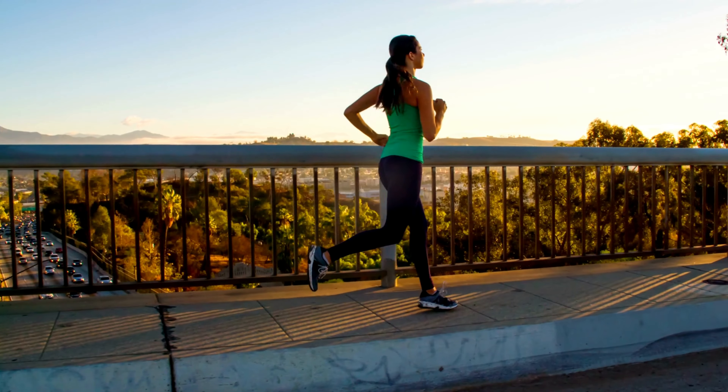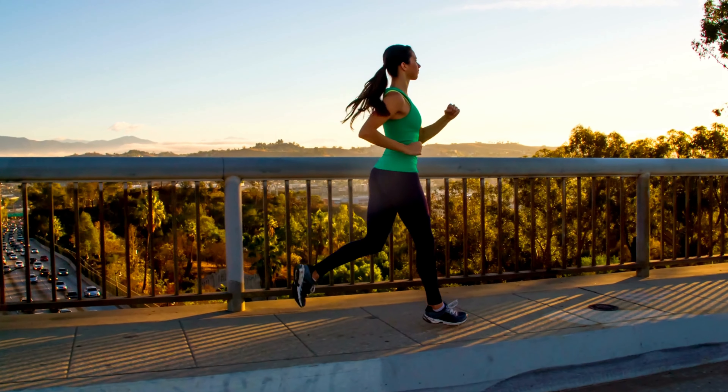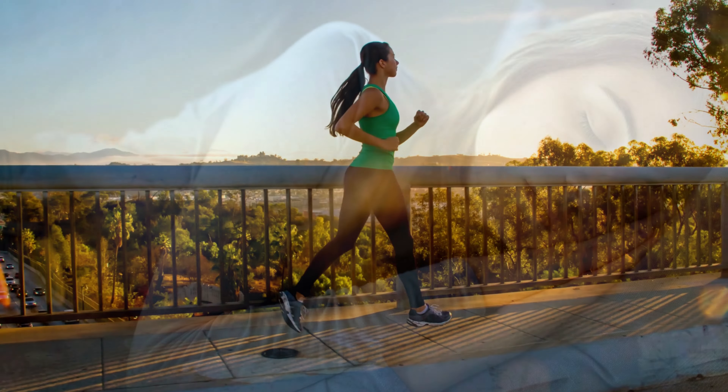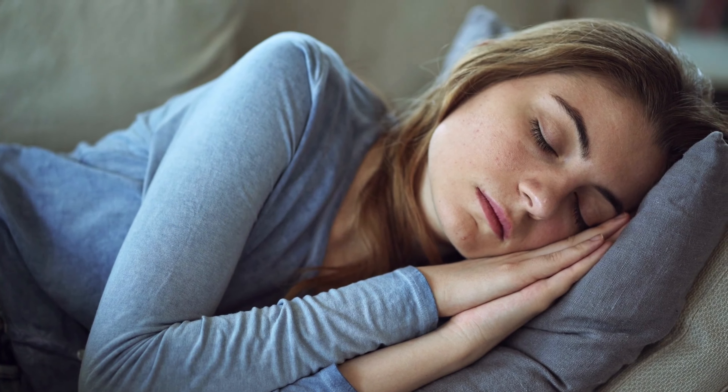In addition to eating anti-inflammatory foods, it's also important to maintain a healthy weight, exercise regularly, and get enough sleep to help reduce the risk of joint pain.